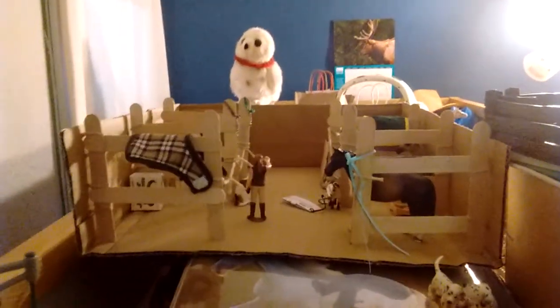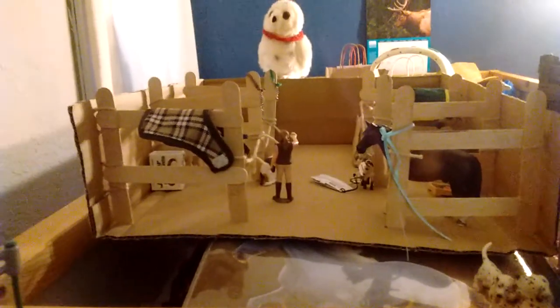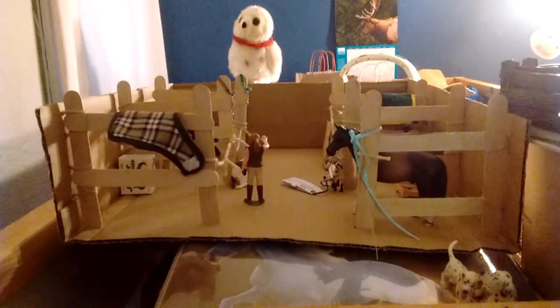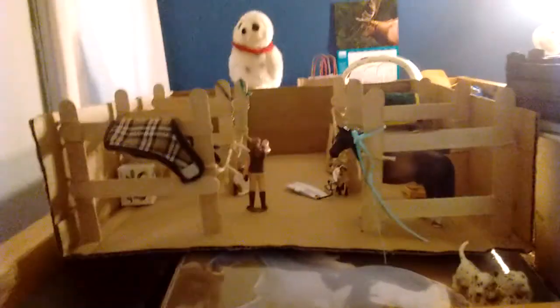Hey guys! So, I meant to upload. I really did. But I kept filming barn tours and then forgetting about them, so I never actually got around to uploading. Sorry.